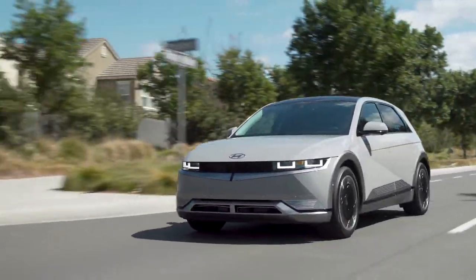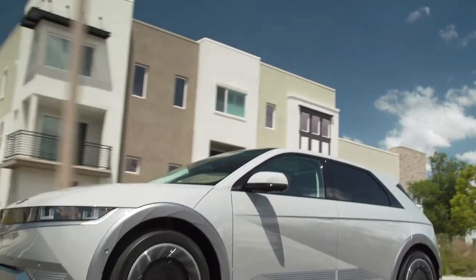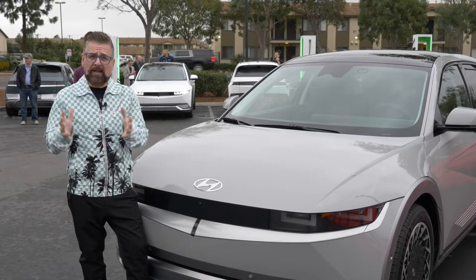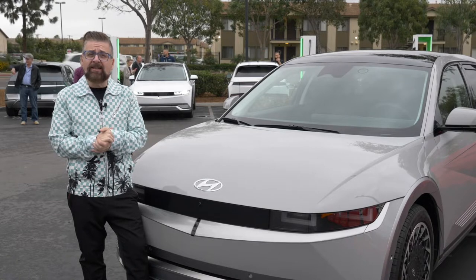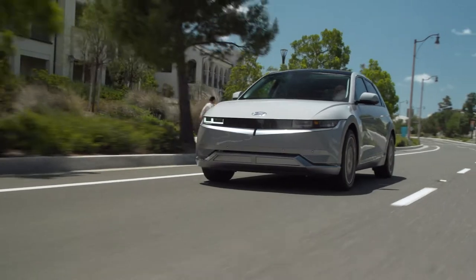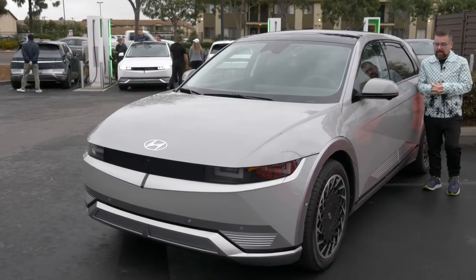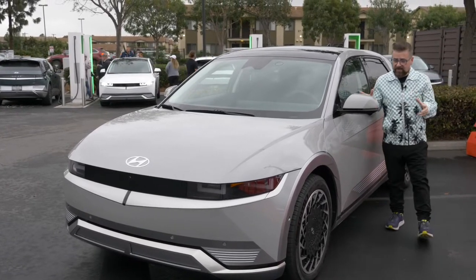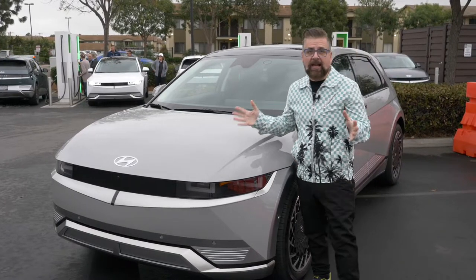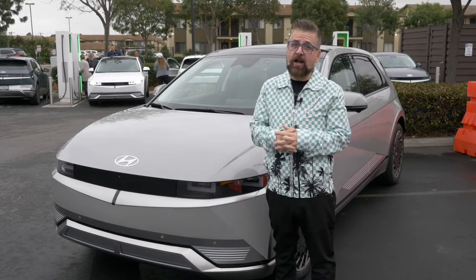IONIQ was originally the name of a Hyundai model, but last year the company spun it off as an electric-only sub-brand. Now, Hyundai have some big goals in the future — by 2025, they're looking to sell one million EVs worldwide. The IONIQ 5 is the first vehicle on this new platform in the EV lineup. There will be two more coming: the IONIQ 6 and the very large IONIQ 7.